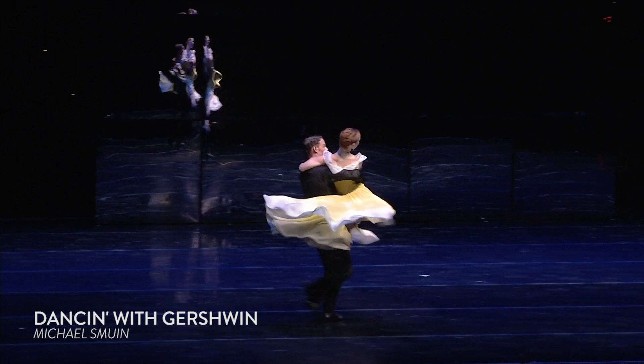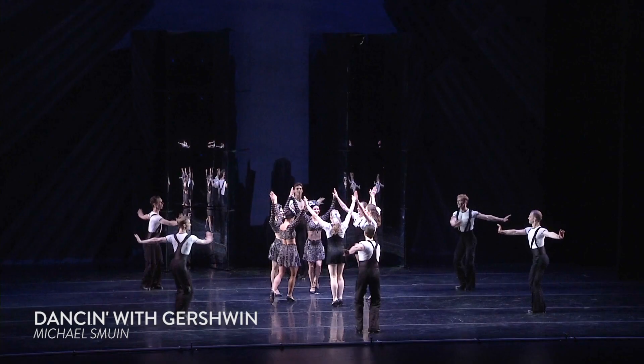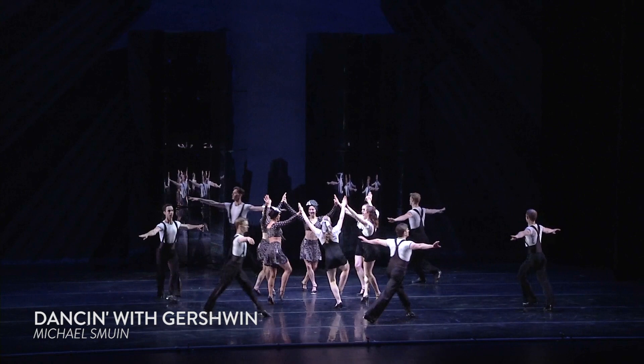And finally, we couldn't do a Best of SMUIN without including works from his Dancing with Gershwin Ballet. We're including three sections that really show Michael's ability to entertain and bring theatrics and a little bit of Broadway flair to the ballet world.